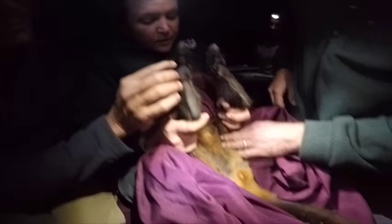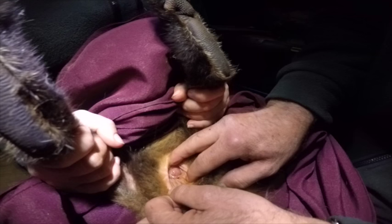We found two joeys during the night of trapping, and that was an immensely satisfying feeling to see and discover two new members of this species.